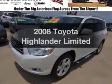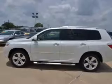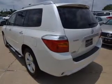Introducing the 2008 Toyota Highlander. If you're looking for a first-rate auto, this one could be yours today. With a solid six-cylinder engine, the powertrain includes front-wheel drive that responds smoothly to its five-speed automatic transmission.